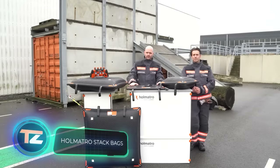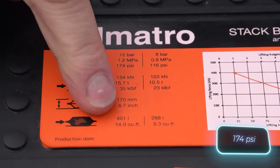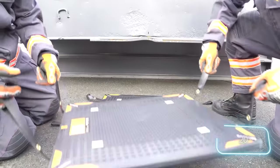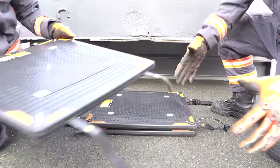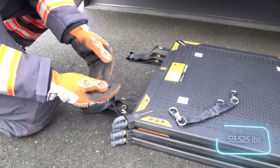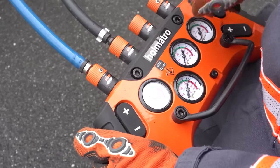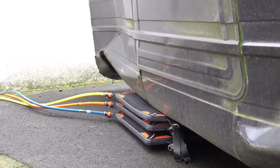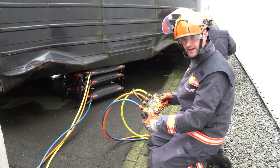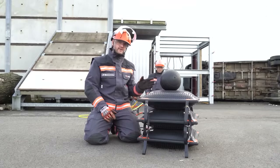Holmatro lifting bags work like a jack but are more compact. With a pressure of up to 12 bar, stacking three bags allows you to lift a load up to 51 centimeters high. The Holmatro stack bags HSB range includes four models — the basic one supports 27 tons while the top model handles 92.2 tons. They're easy to work with, and a special control unit allows you to lift and lower the bags individually.